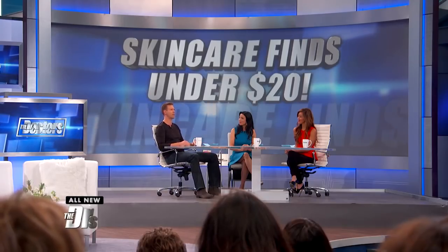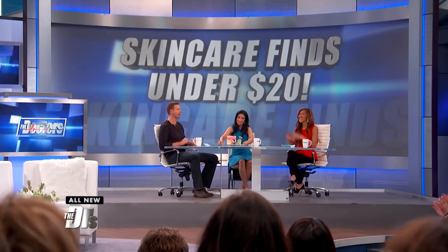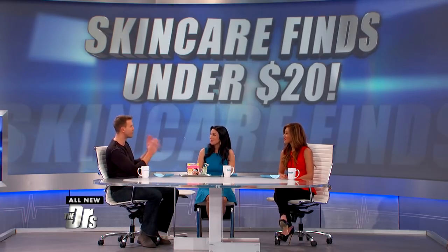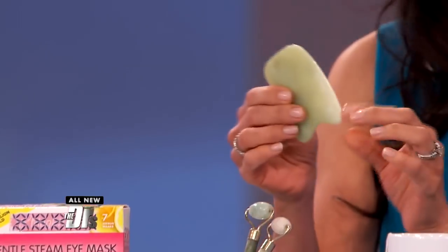We want to talk trends because injectables may not be for you and a lot of times they're also out of your price range. So we've gathered up some of the hottest skincare products you can find online, all under $20. The first thing we have is all over the internet and is also a huge hit on Amazon.